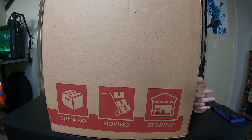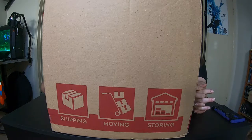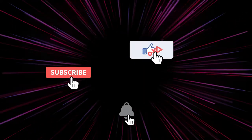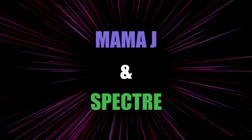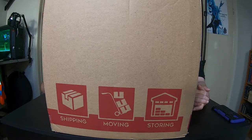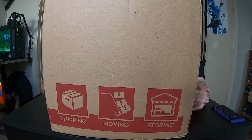So we got a box. It's a big box. Well, no, it says medium. So I want to see a large. It's Mama J and Spectre. We are here with a box. A medium box.